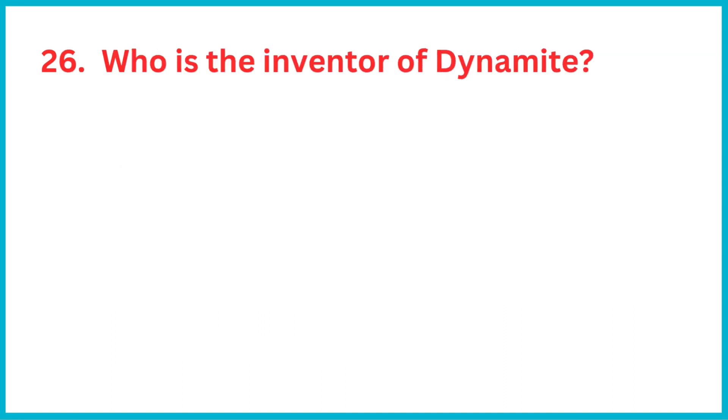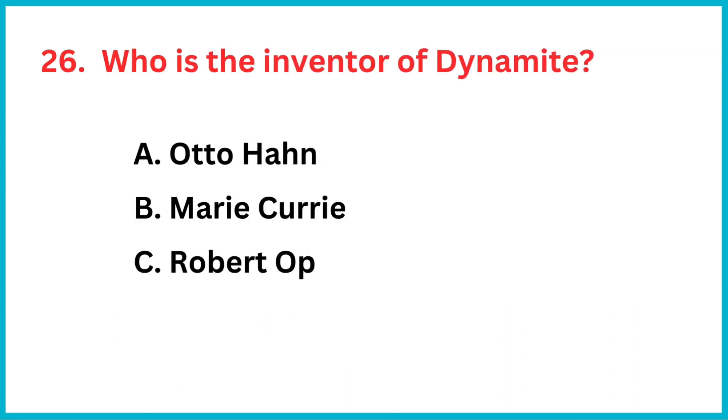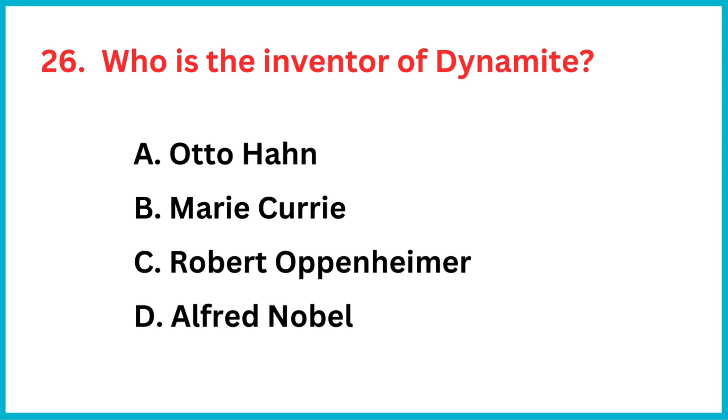Who is the inventor of dynamite? The correct answer is option D, Alfred Nobel.